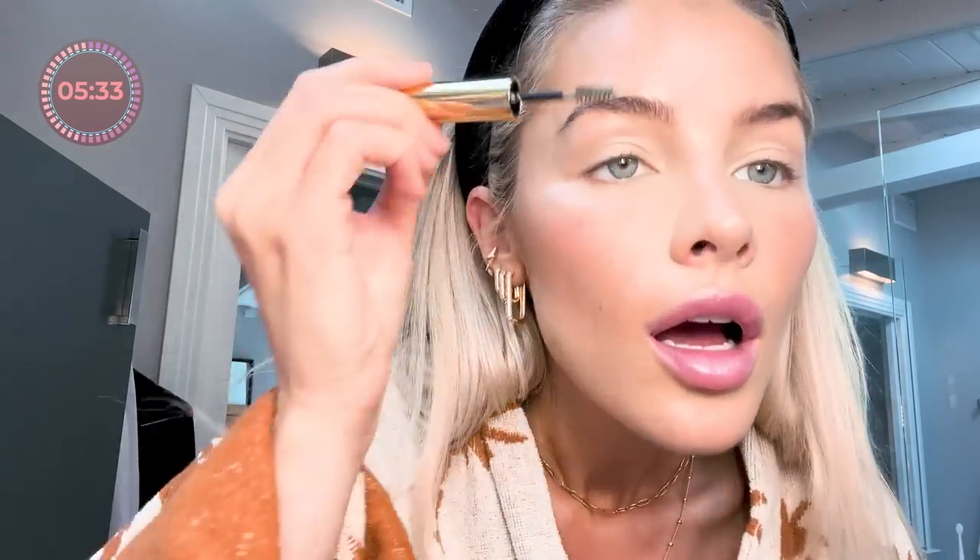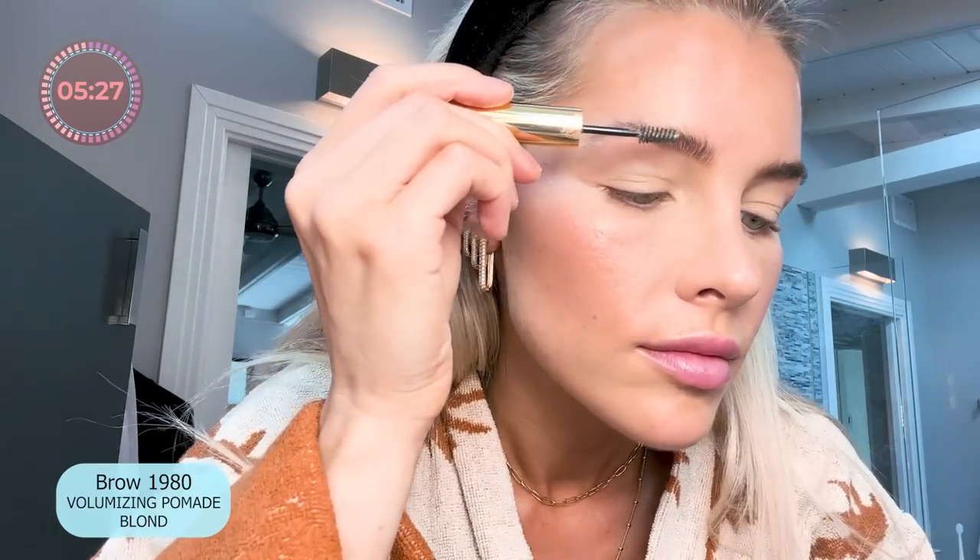For my eyebrows, I'm going in with Merit's Eyebrow Pomade in the shade Blonde. I've been really loving just a good, natural, bushy brow, especially for daytime — it just gives a nice little soft look. Just to tame them a bit, because I do need to trim my eyebrows.